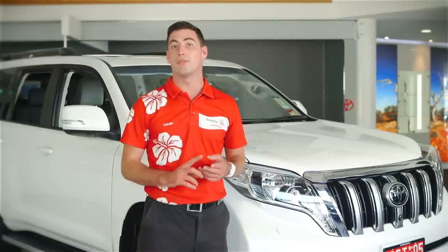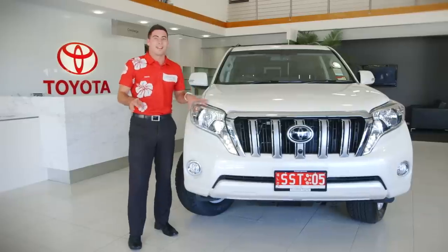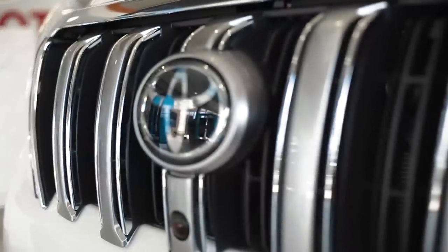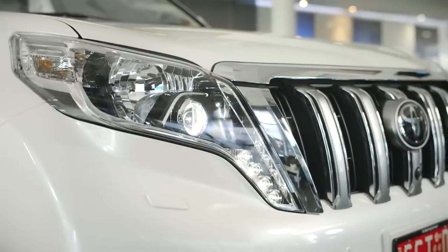The new Prado also comes in the VX, the GXL and the entry-level GX model. On the styling front, the new model looks fantastic. This front bumper has been changed with a new chrome grille and the teardrop style daytime running lights really add to the rugged yet sophisticated appearance.